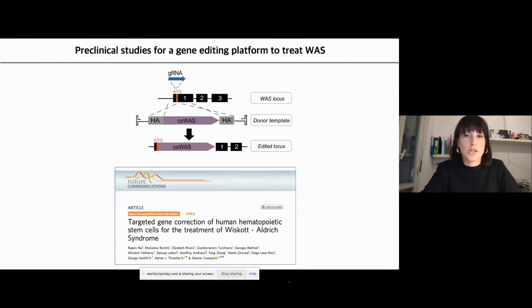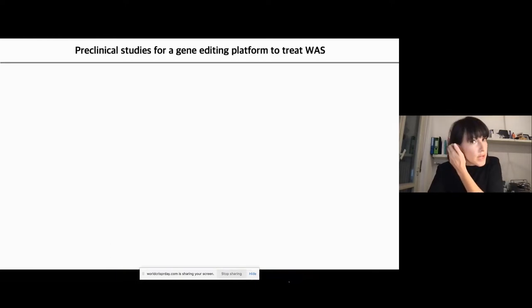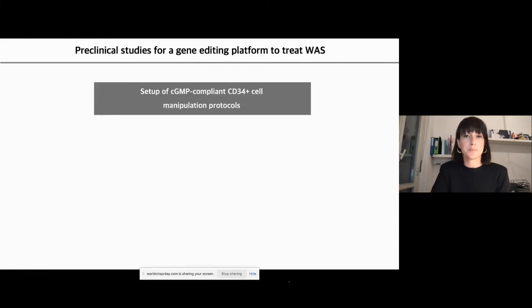We designed a guide RNA targeting exon 1 of WAS and introduced the gene with an AAV6 donor vector. This proof-of-concept study was published last year, demonstrating high viability and efficacy. The next step is to translate this platform into a clinical setting, which will also help establish a platform for translating gene editing technology to a wider range of hematopoietic cell disorders such as XLA.